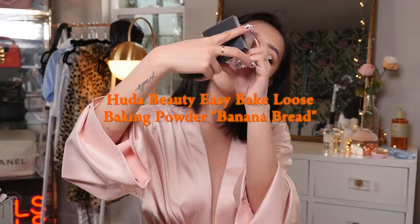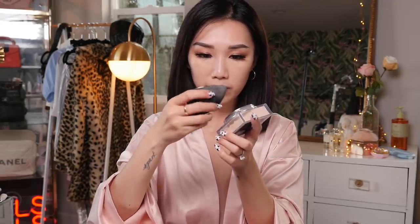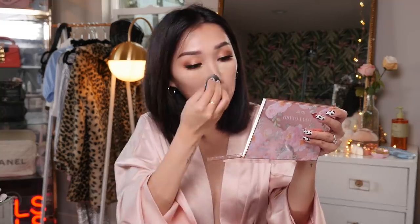Now I'm going to set my face with the Huda Beauty Banana Red Baking Powder — not necessarily bake, just set. I take my beauty blender, go in, and apply it to my T-zone and nose area — really the area I need to set most. I like to use my beauty blender still slightly damp. I'm not taking too much time leaving the powder on; I'm just dabbing the excess off.